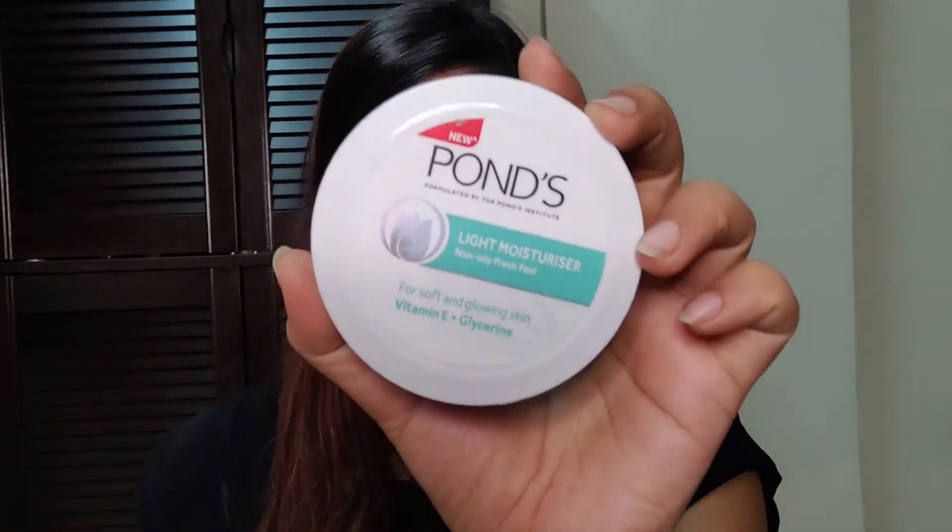The first product is this from Pond's. This is their Light Moisturizer, non-oily, fresh feel. This has vitamin E and glycerin. I've completely used up this product. The texture is white and creamy. The best part is, this is very lightweight. If you have combination skin, you would like this product. It is affordable and good quality, so give it a try. I am going to buy this again for sure.